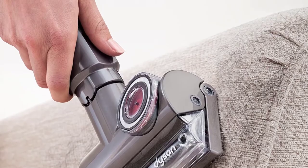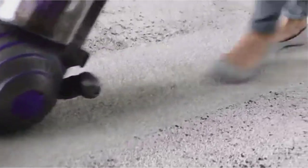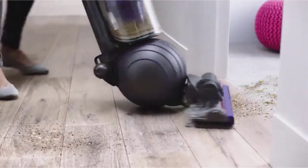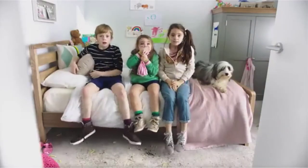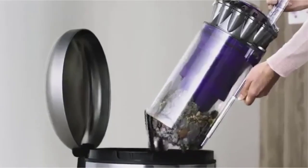Strongest suction of any vacuum, even more power for tough tasks. Self-adjusting cleaner head seals suction across carpet, wood, vinyl, and tile floors. Tangle-free turbine tool, stair tool, and combination tool included. Whole machine filtration ensures that allergens are trapped inside the machine, not expelled back into the home. Hygienically empty the bin with the push of a button.